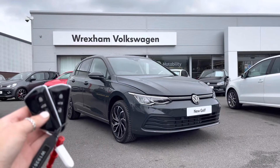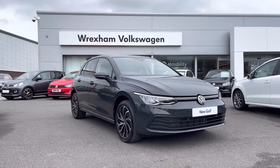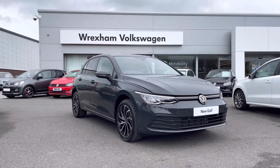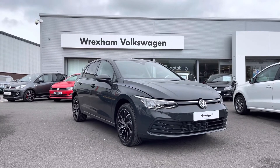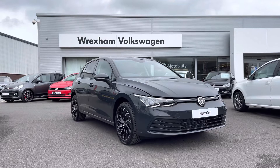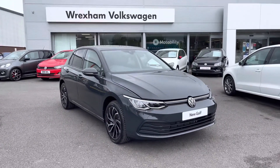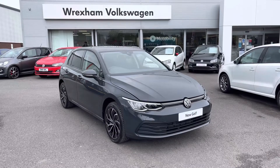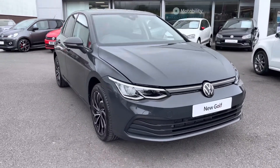Hi and welcome to Wrexon Volkswagen. Don't forget to hit the like button and subscribe to our channel so you never miss a video. My name is Shannon and today I will be showing you around this brand new Volkswagen Golf Life, which is a 1 litre petrol manual finished in a Urano grey paint. As this is a brand new vehicle you do get your 3 year manufacturer's warranty as well as 1 year breakdown cover. If you'd like to find out more information then please give us a call at 01978 340 600.